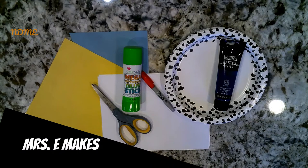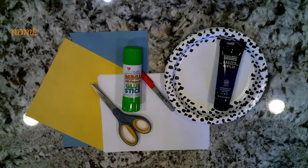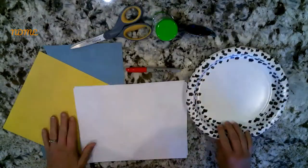Okay, National Dayers, today we're going to make a bathtub party picture. Gather the following supplies: you'll need construction paper, paint, glue, and scissors. All right, let's get started.